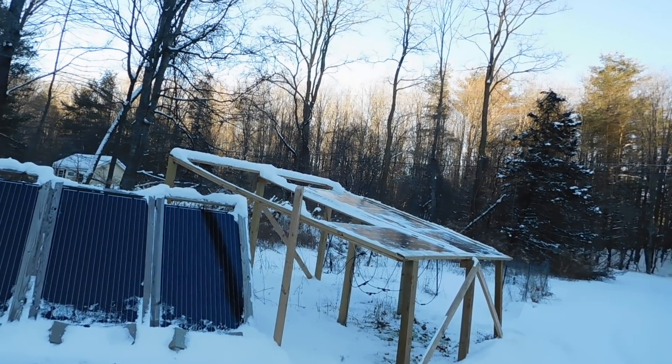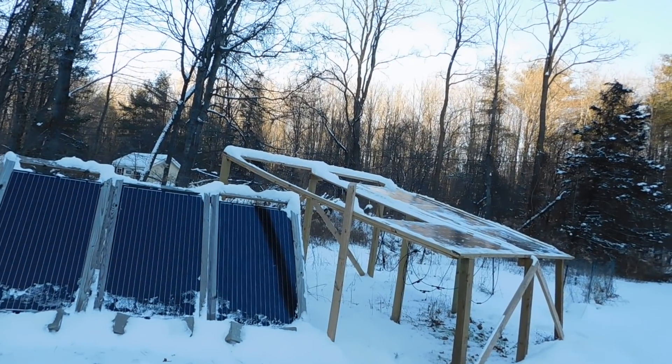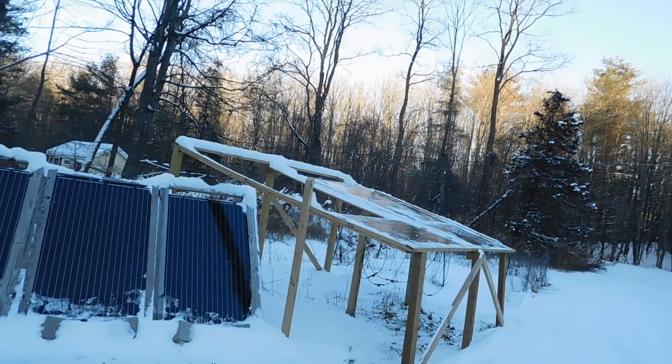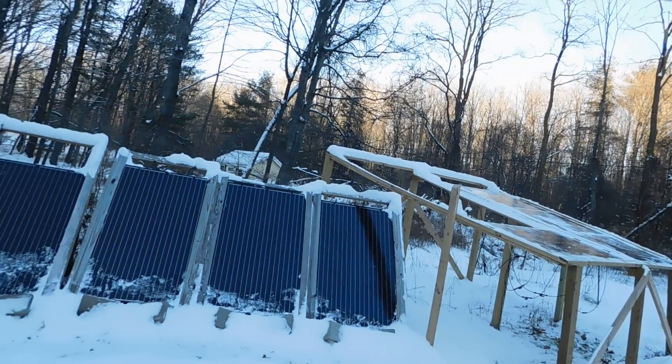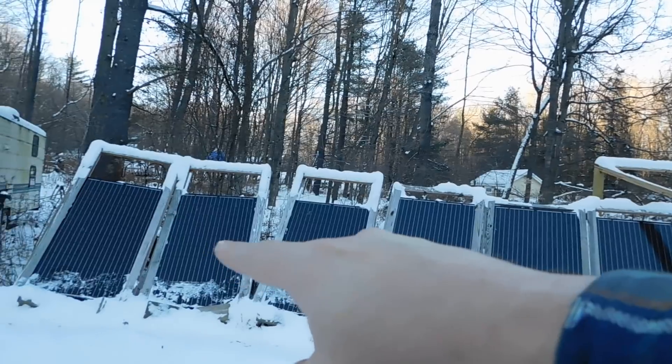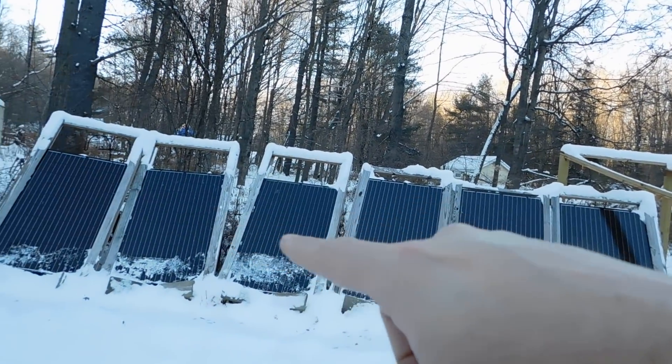Our high today was 19, so very cold day here at the homestead. That's part of winter - that's what we've got to deal with. When I woke up there was still a little bit of snow on the bottom of the panels, so I cleaned those off too.